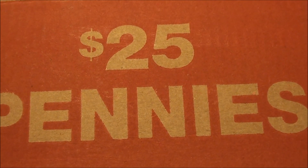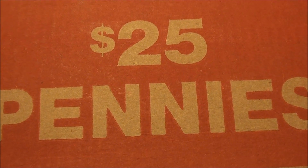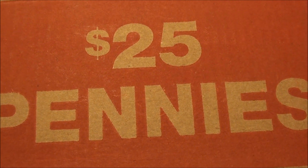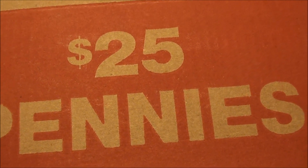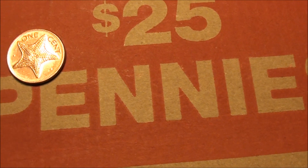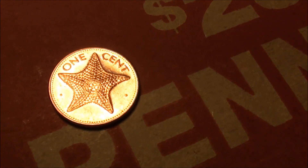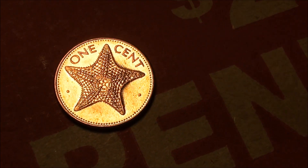Alright, what's going on guys? Well, hidden treasure hunter back again and got another cool find to show you while I was coin roll hunting some pennies. Check it out — it's a one cent coin. You ever seen anything like that though? It's got a starfish on there. That is something else, that is pretty darn cool.